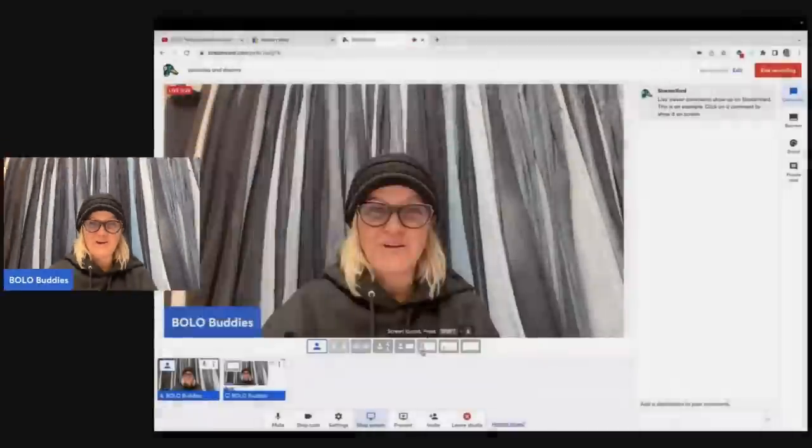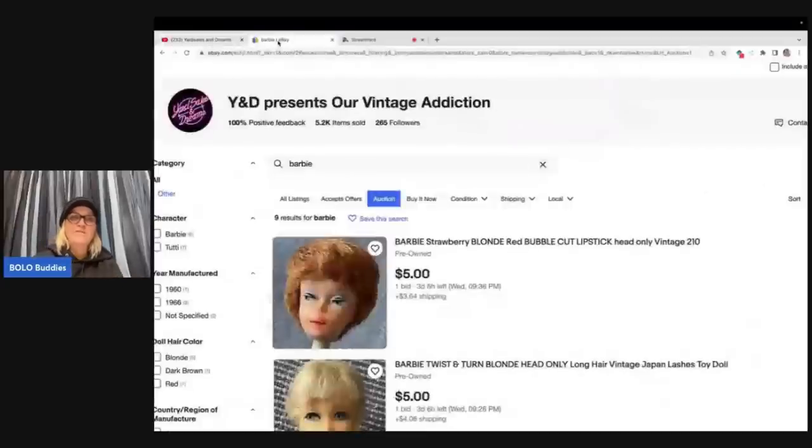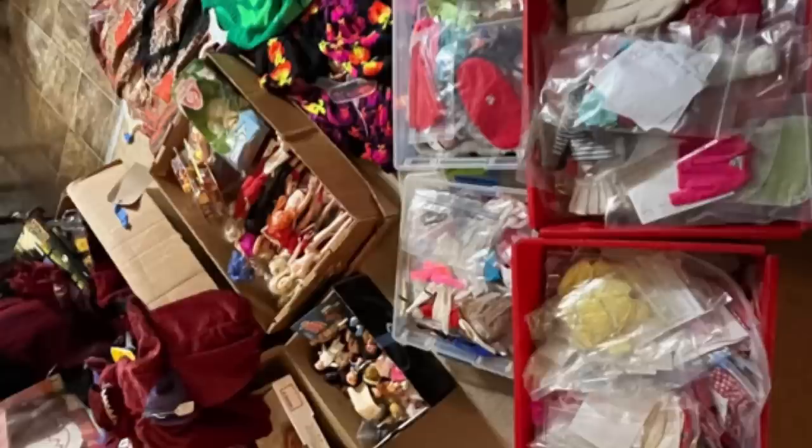There's the topic of the day. Let me screen share — this is Yard Sales and Dreams, and she just hit a major, major score. Go follow her on YouTube, she is incredible. My question for you is: would you take the chances that she's taking, or would you do it differently? She hit a major vintage Barbies score. I think most of them are from the sixties. I'm going to pop up pictures for you guys right now.